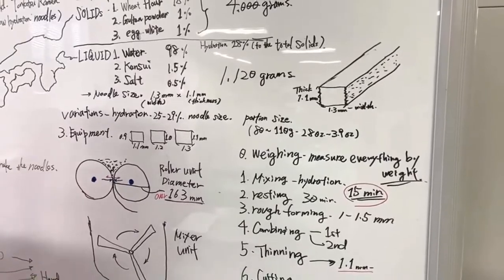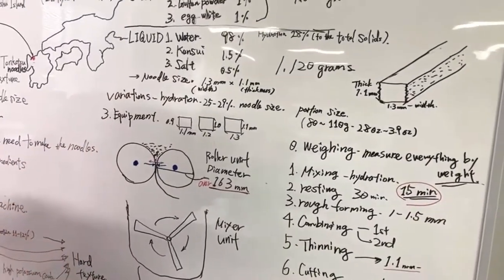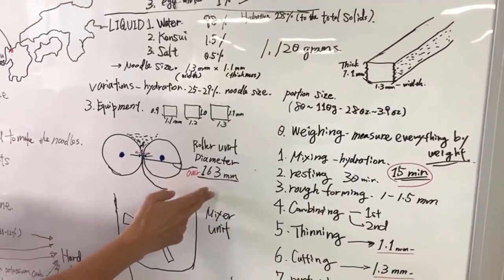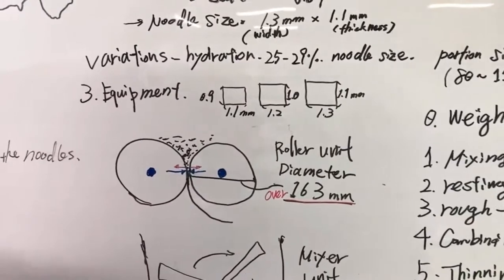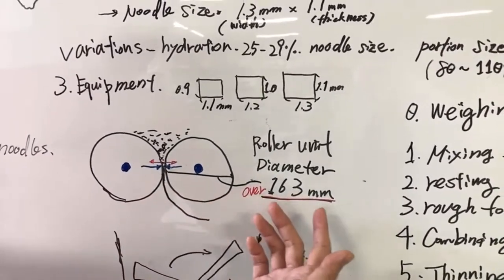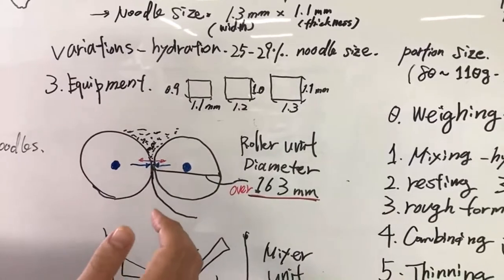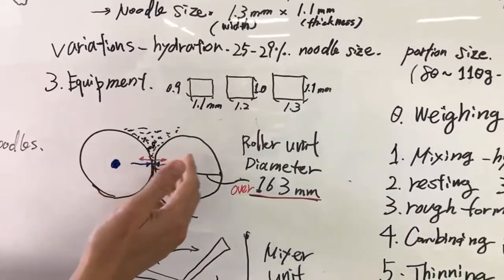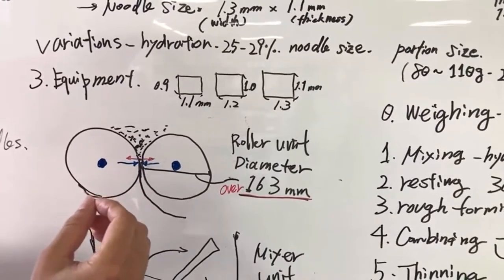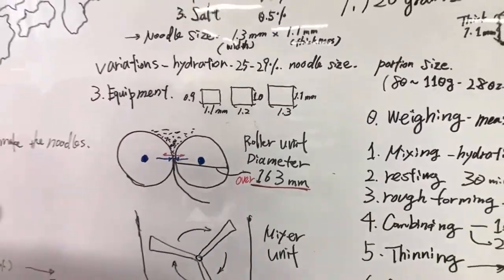Now comes the equipment. We have the equipment over there and we're going to start making noodles in a minute. The roller unit — the particular type of noodle machine designed to produce ramen noodles has roller units with a diameter of 163 millimeters and over. You have to have at least this size of roller to properly press the dough, because the dough is going to be really dry and hard, requiring big rollers to force it into a sheet.